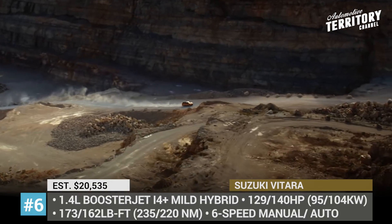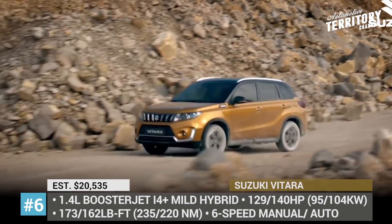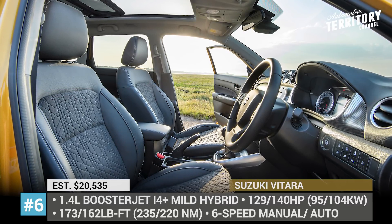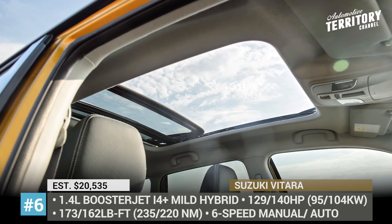In addition, the SUV driver assistance package now includes blind spot monitoring, lane departure warning and prevention systems. Make sure to explore the entire Suzuki 2020 lineup and leave a comment mentioning your top pick.